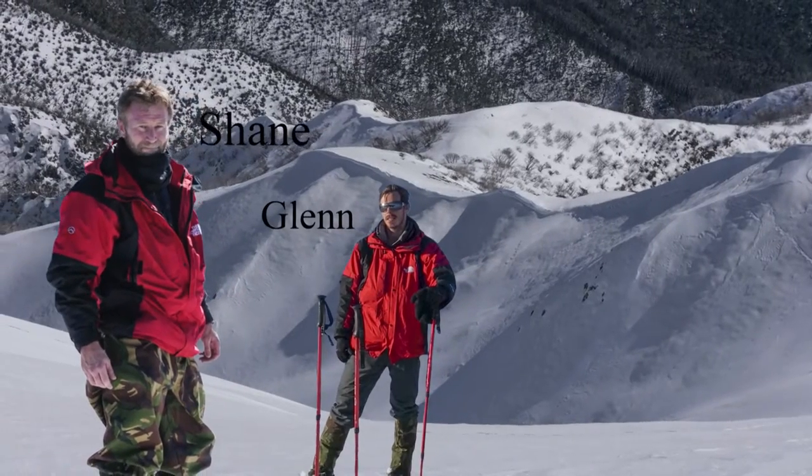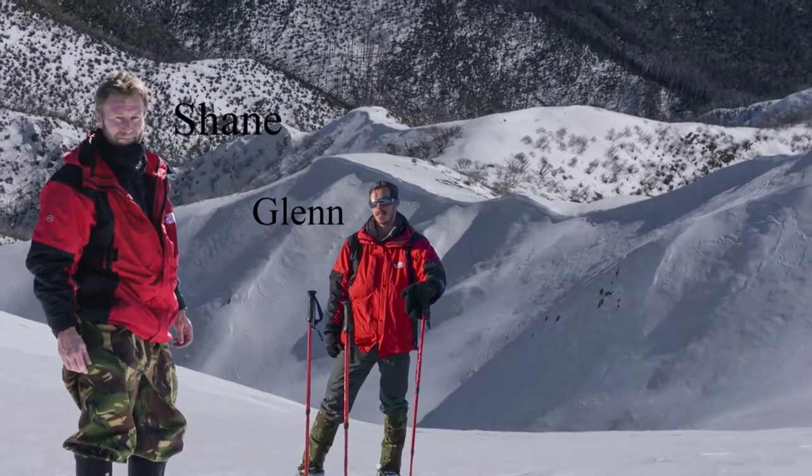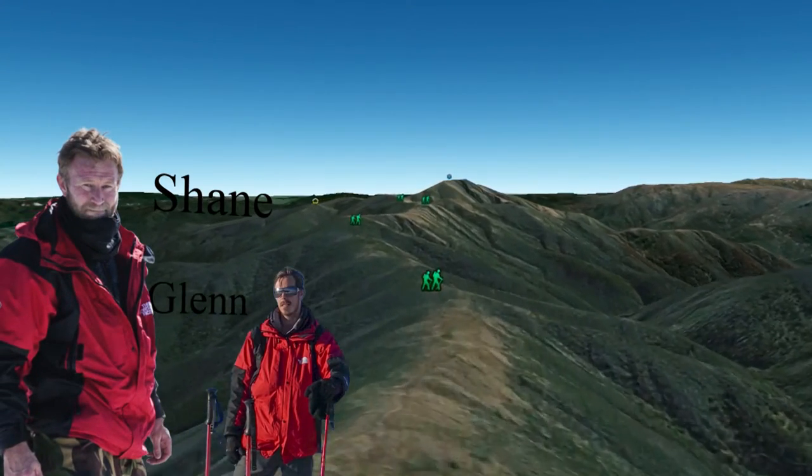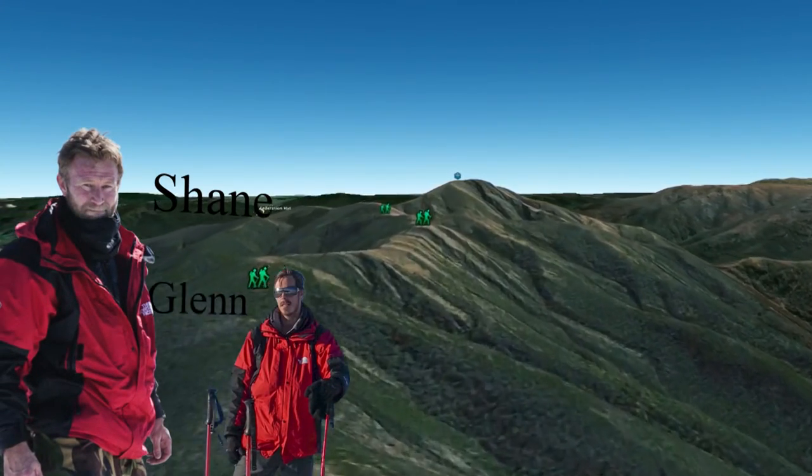It's called the Razorback Trail and it's basically the highest run you can take to the top of Mount Feathertop. It starts at a point called Diamantina Hut from the Great Alpine Road and it's around 12 and a half to 13 kilometres long depending on which way and the terrain you take, one way. We normally get to a point near the summit base called Federation Hut, set up camp there for the night and take day packs if we're planning on heading up towards the summit.